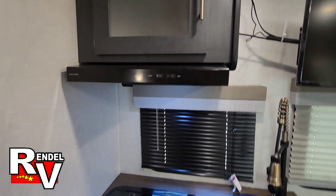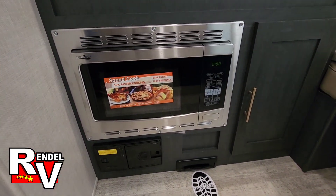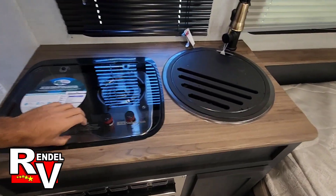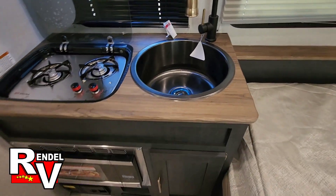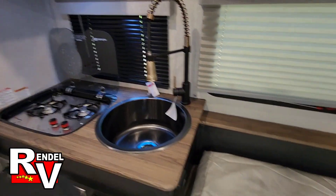Your kitchen area is going to have your microwave convection oven, two-burner stove with the cover, and a pretty deep sink here. This year they changed all the colors of the cabinets and the faucet.